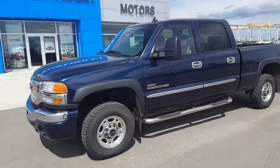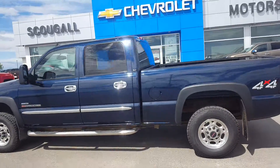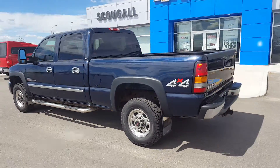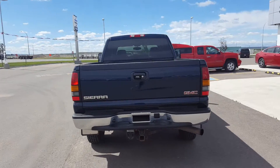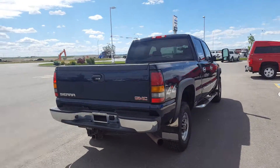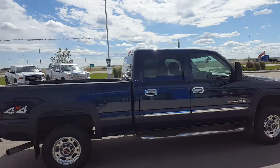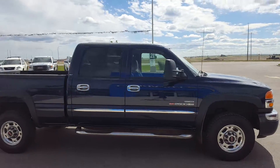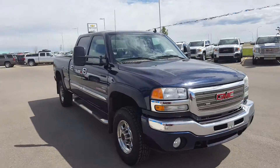A pleasant good day from Scougall Motors in Fort McLeod. Stock number 69531. This is a 2006 GMC Sierra 2500, a crew cab truck, four wheel drive, powered by a 6.6 liter eight cylinder diesel engine and an automatic transmission. This is a heavy duty truck with just over 155,000 kilometers.